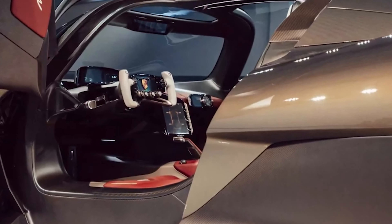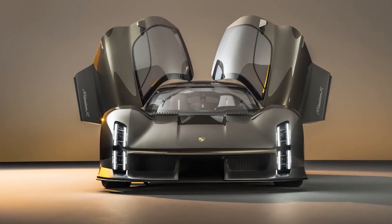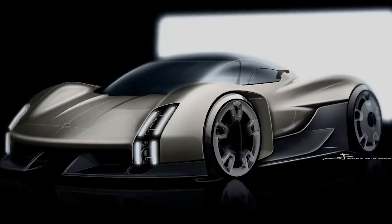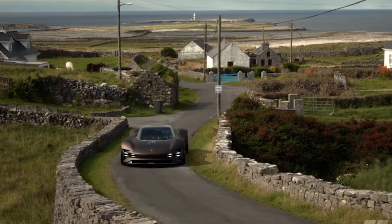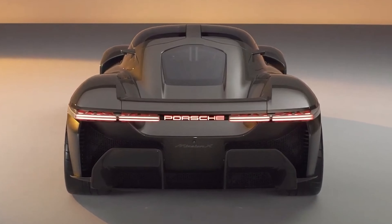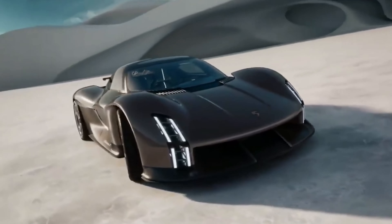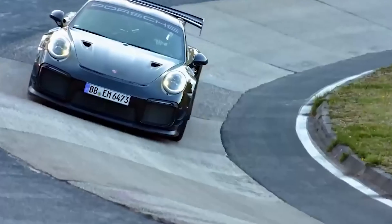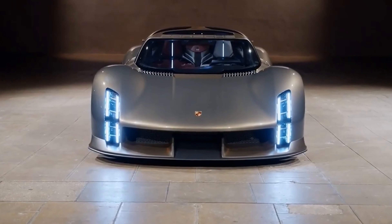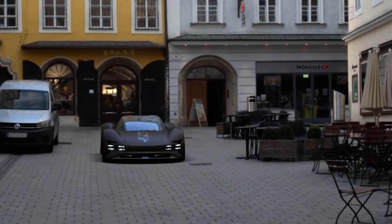The Mission X represents a bold step towards the future of sports cars. It's a perfect blend of Porsche's iconic design language, advanced technology, and relentless pursuit of performance. If it goes into series production, it aims to set new standards for road-legal vehicles while retaining the unmistakable Porsche handling and precision that enthusiasts worldwide have come to love. The Porsche Mission X is Porsche's ode to the future — a future where the thrill of driving and sustainability go hand in hand, and where electric power means not just efficiency, but exhilarating performance.